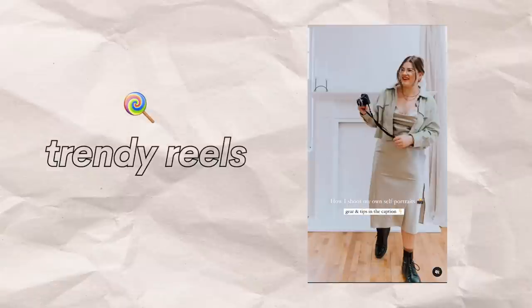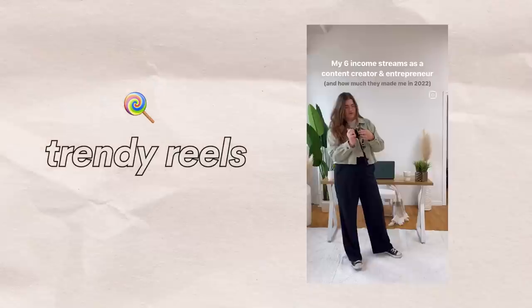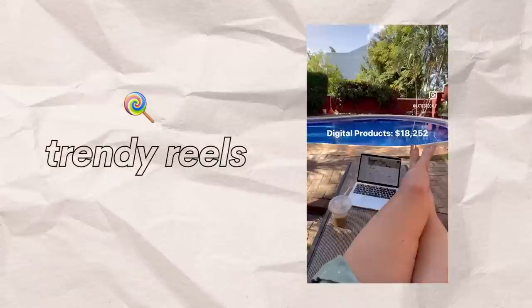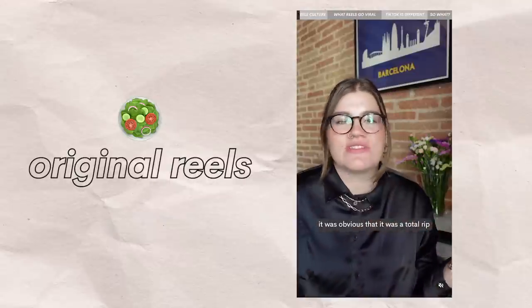Let me explain what I mean by original versus trendy reels content. I really think of trending reels as the candy in your Instagram strategy — they're short and sweet and everybody loves them. If you happen to be in the right place, right time, right style of content, you can go viral with this. But in my opinion, they tend to be too short to really teach you anything and mostly lean towards inspirational or aspirational type content.